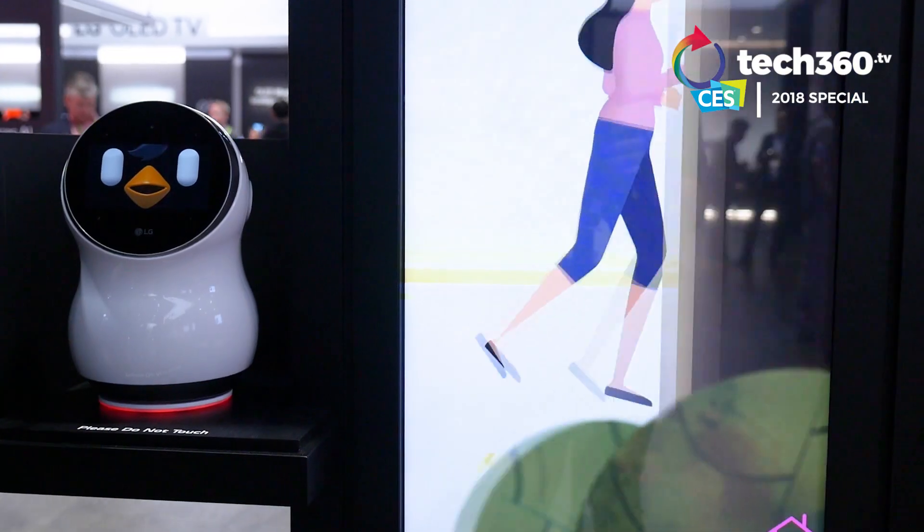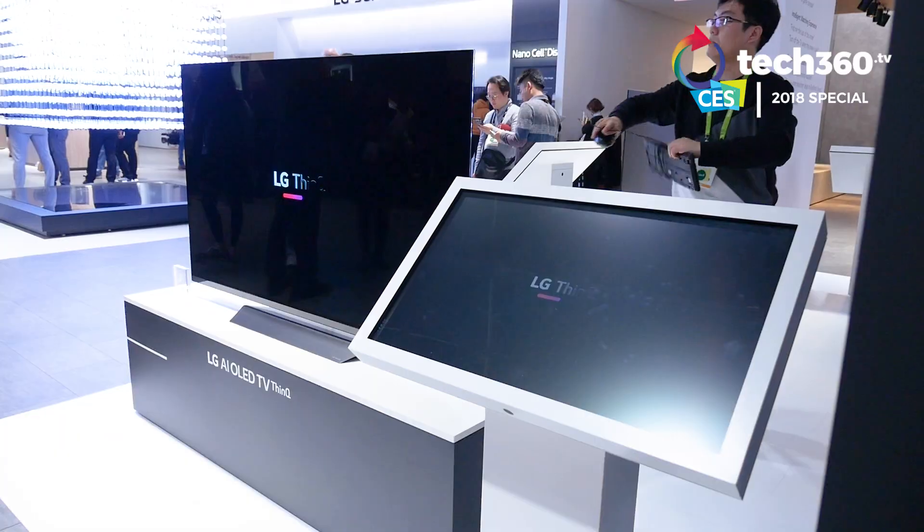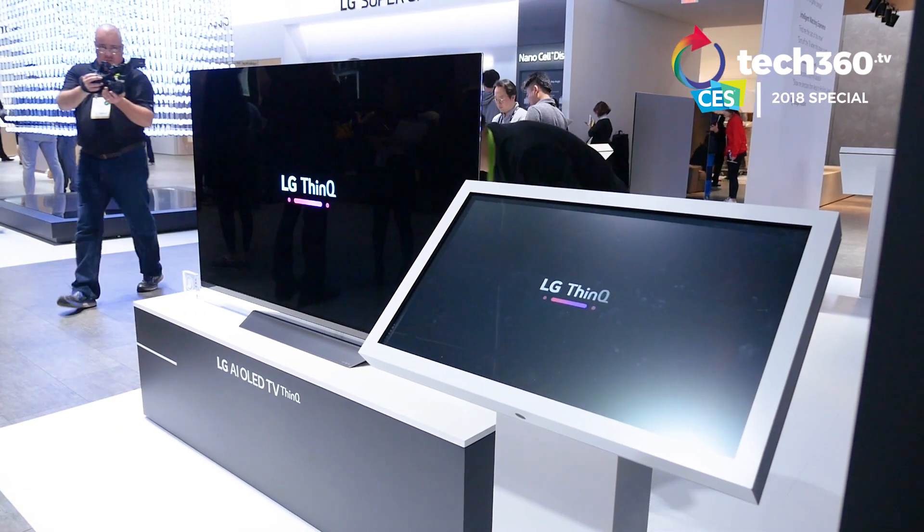LG just announced LG ThinQ, the AI brand of LG Electronics. LG thinks artificial intelligence is the most important element for all appliances, including home appliances and smart TVs. With LG smart appliances, users can access artificial intelligence benefits through the LG ThinQ platform.